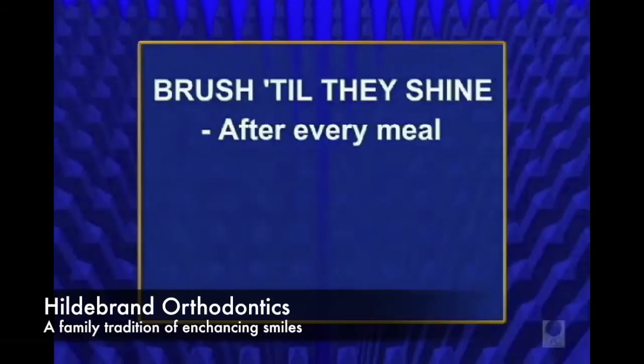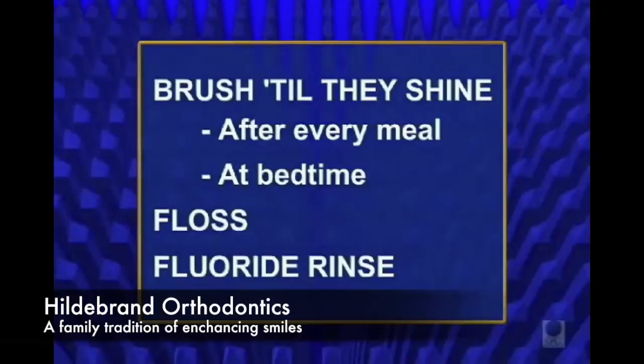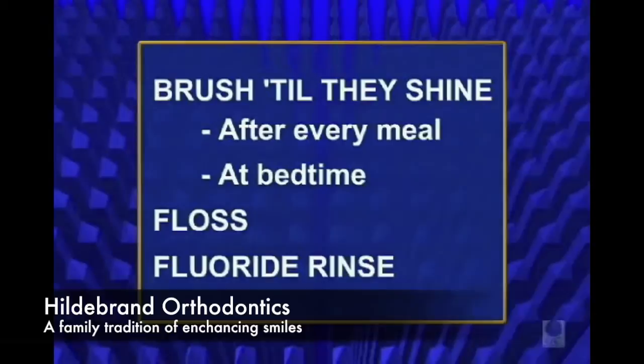Your teeth and appliances should shine after each brushing. Brush after each meal or snack and at bedtime. Floss between the teeth at least once a day. Use a fluoride rinse at night. And you can always swish water vigorously between your teeth whenever you have the chance — the added benefit is substantial.